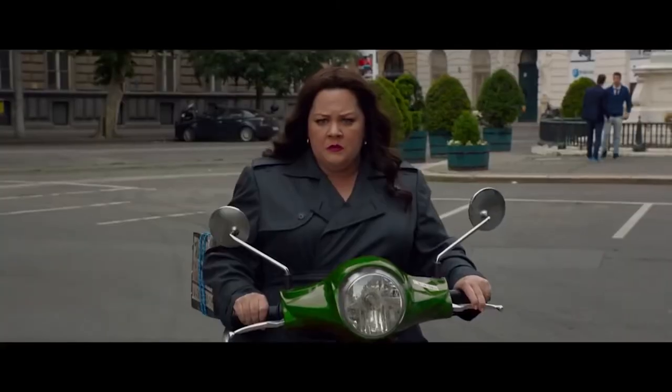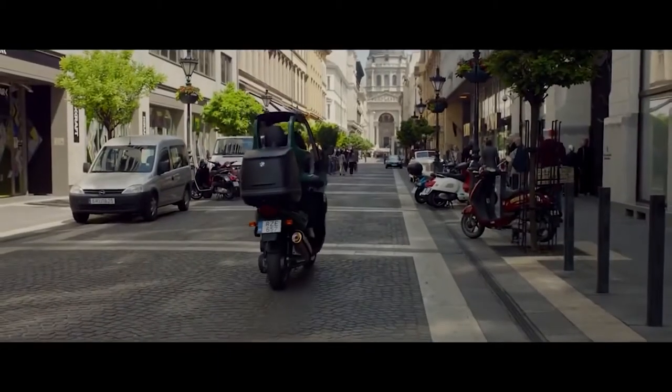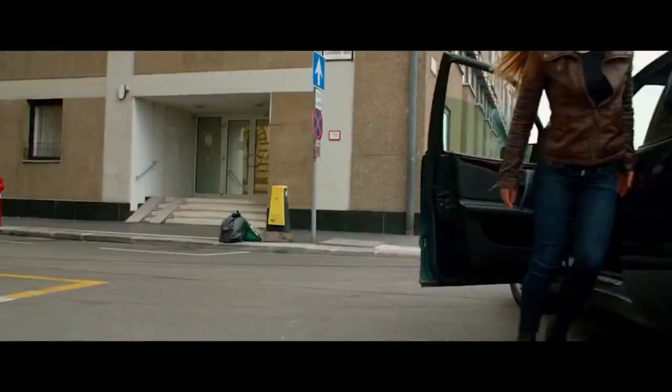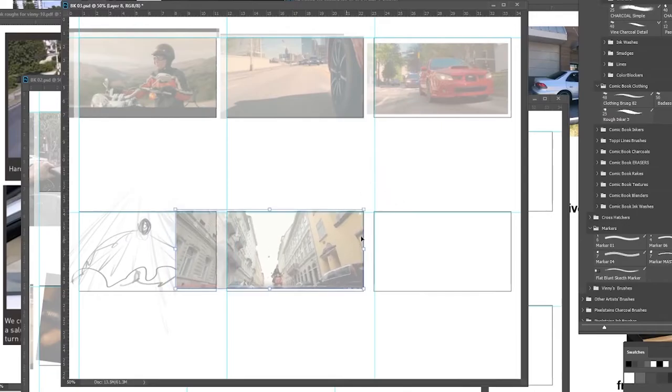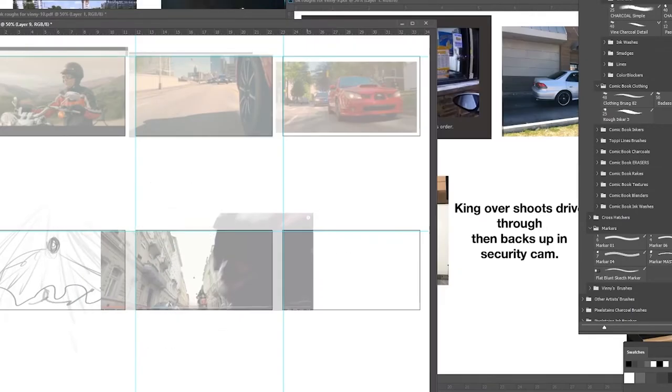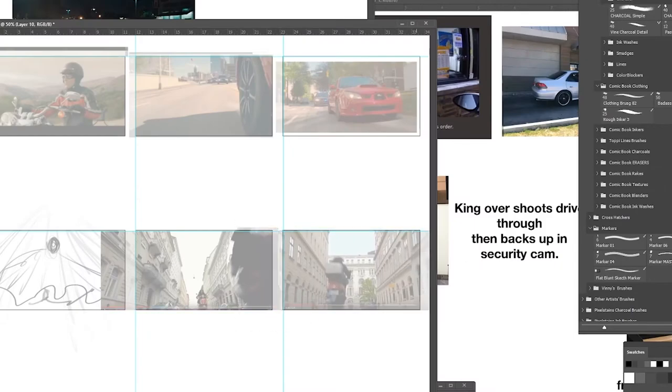Here's where the fun begins. Back in 2015, there was a Melissa McCarthy movie called Spy. I brought that scene up on YouTube and found that there are a couple of interesting shots I think I can use. So I went ahead and pulled some screen grabs from that, and now I'm just going to go ahead and drop them into my storyboard template.